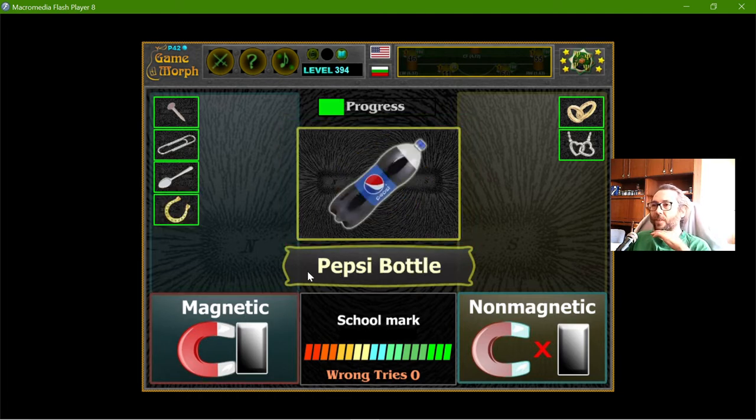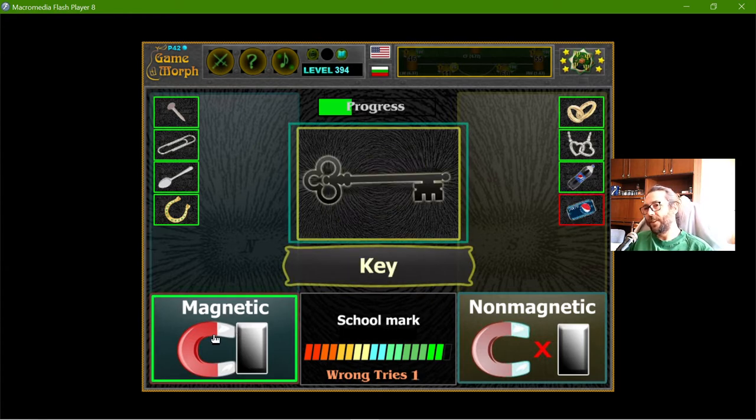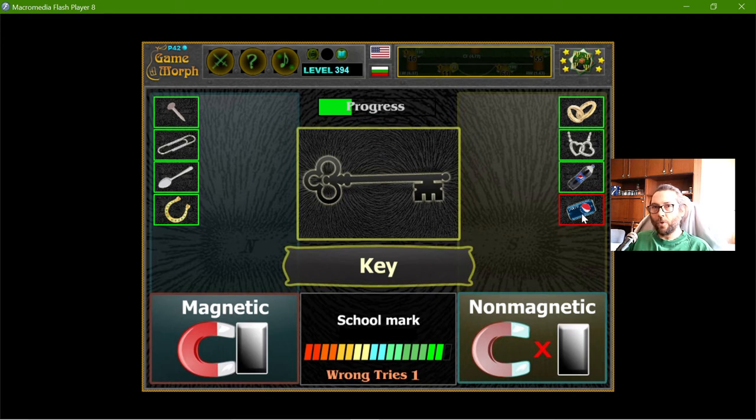My Pepsi bottle — it's not magnetic, I think. Aluminum — I'm not sure. I think it might be magnetic, but actually no, it's not.